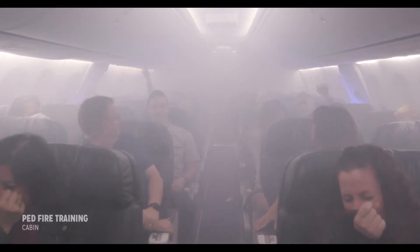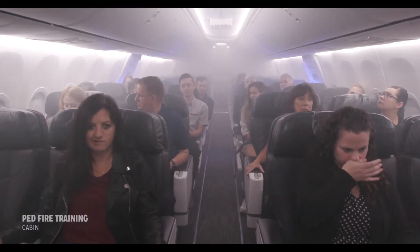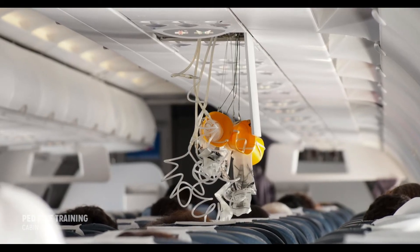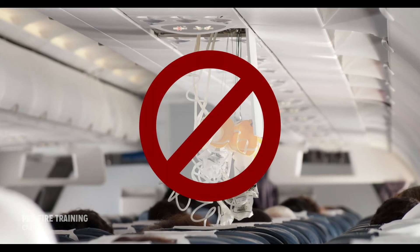Once the hazard is eliminated, the aircraft ventilation system will cause the smoke to dissipate. Passenger oxygen masks do not filter the cabin air and therefore should not be deployed in response to smoke in the cabin.